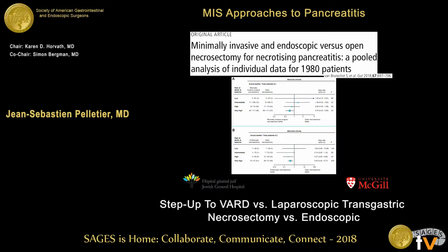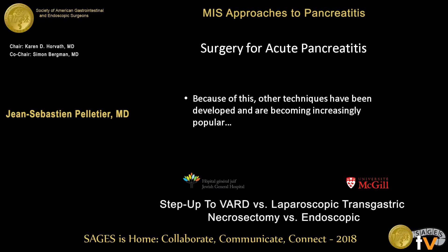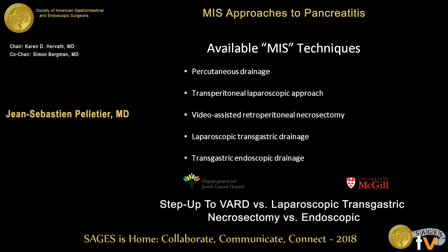We have data showing that MIS techniques are beneficial from a mortality and survival standpoint, and should be considered our standard of care. Because of this, other techniques have been developed and become increasingly popular — and I say MIS in quotations because not all of these are surgical. Percutaneous drainage, transperitoneal laparoscopic approach, video-assisted retroperitoneal necrosectomy, laparoscopic transgastric, and endoscopic transgastric are all available techniques currently in the literature and practice.